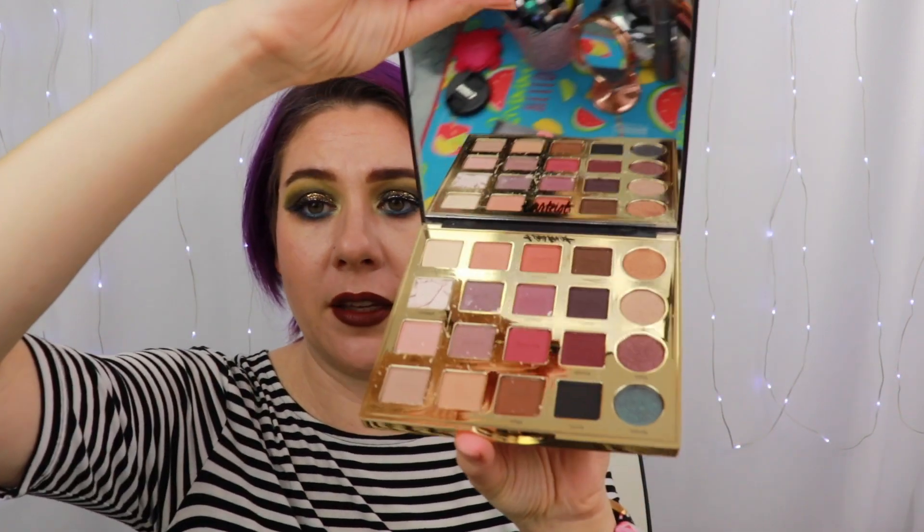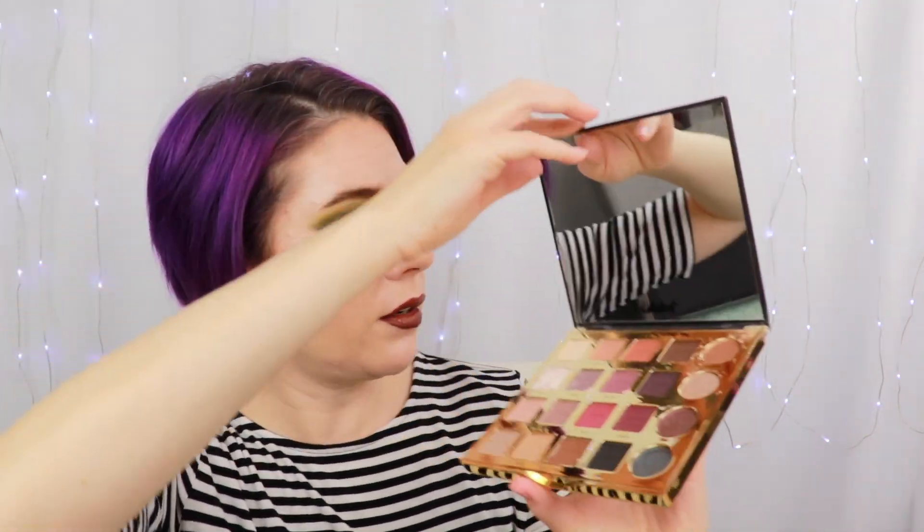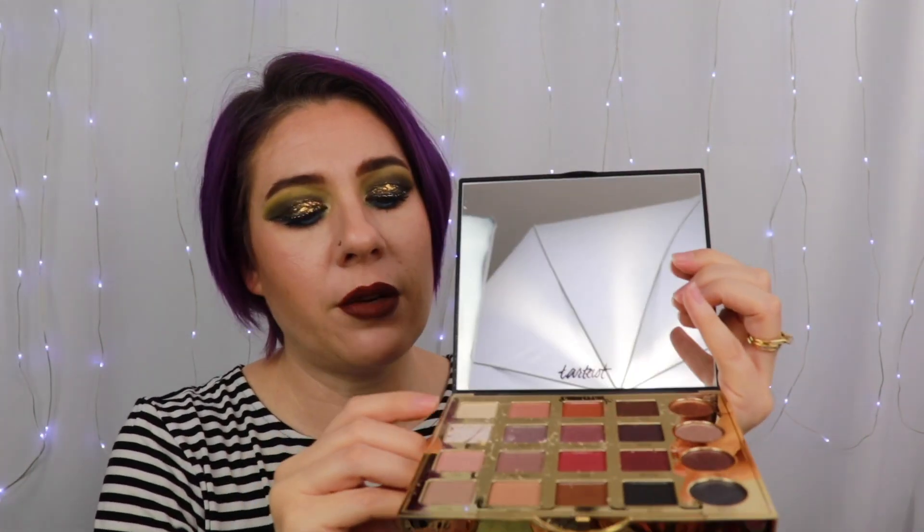I do like the packaging — it goes along with their other Pro packaging — other than having white shadow smashed all over it. I'm going to have to be careful. It does have that lovely chocolate cocoa smell. But the shade Vintage has been smashed to bits. It's a disaster. That's unfortunate because it looks like a really pretty shade. I'm going to have to try to smoosh that back in. It's never going to be the same — it's a mess now, and I think I just made it worse.